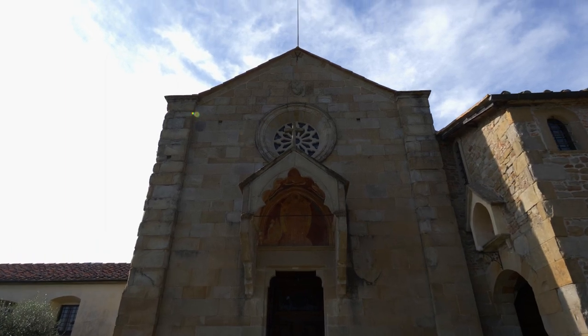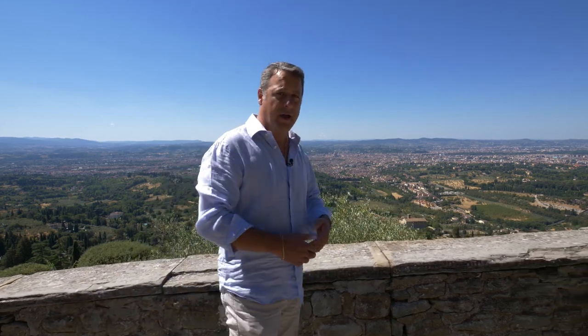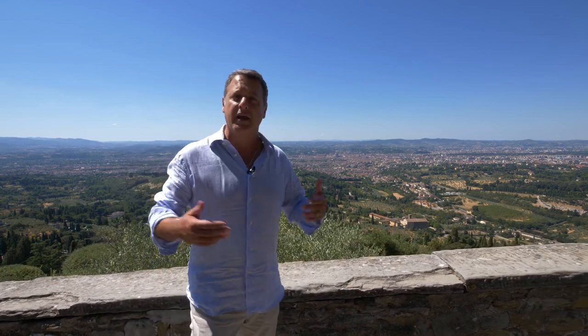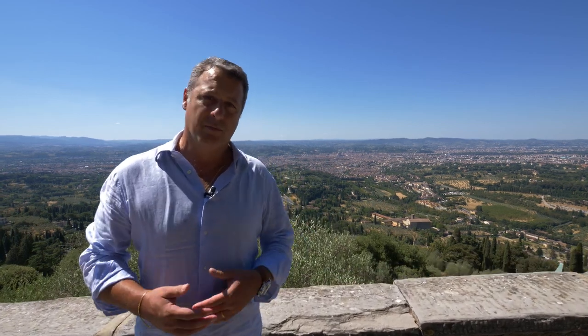So the next time you're in Florence, be sure to take the short trip up to Fiesole. It's only five kilometers, or about three miles away. You can take a cab up here, or you can actually walk up here as well. See the great archaeological site, enjoy the beautiful Romanesque cathedral, but above all, enjoy the breathtaking view of Florence down below.